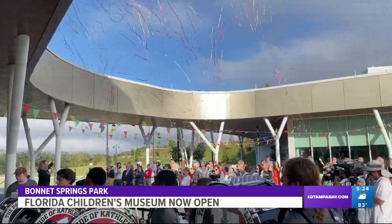If you're looking for something to do with the kids, the Florida Children's Museum is now open at Bonnet Springs Park in Lakeland. Three, two, one.